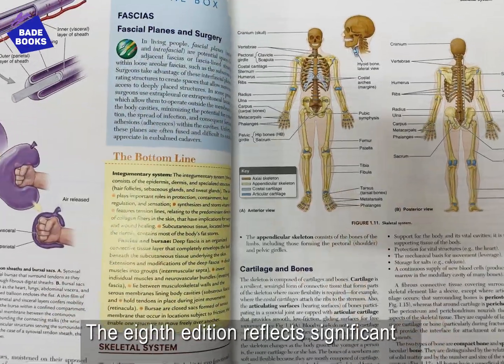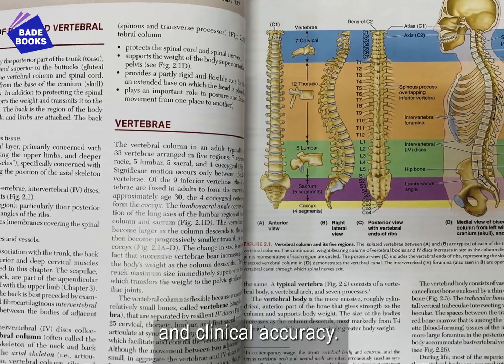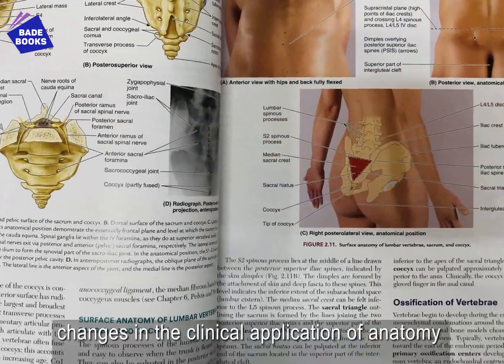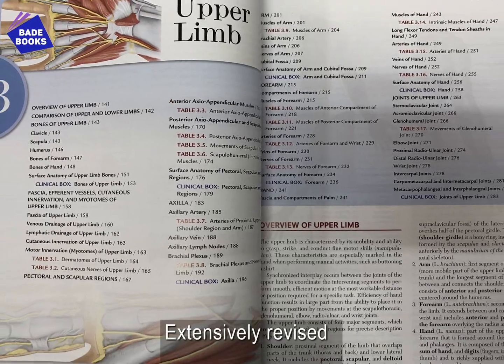The eighth edition reflects significant new information and updates and maintains the highest standards for scientific and clinical accuracy. Comprehensive updates reflect changes in the clinical application of anatomy as well as new imaging technologies, focusing on the anatomy that students need to know.